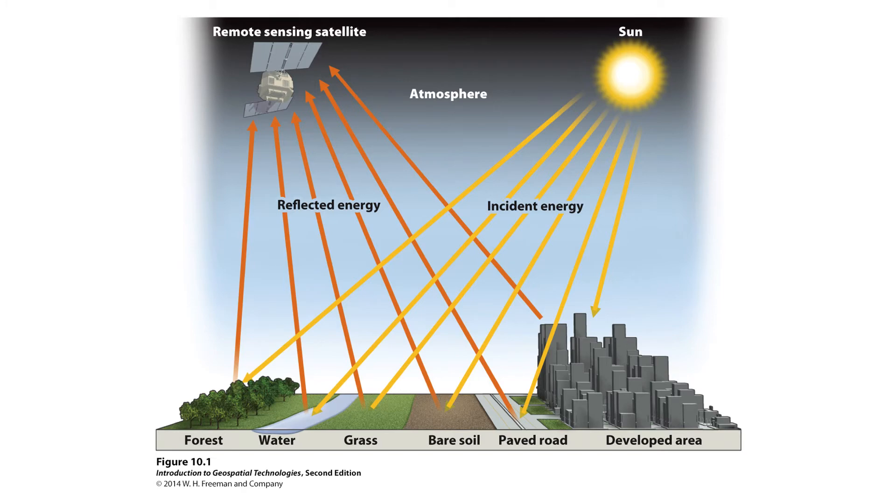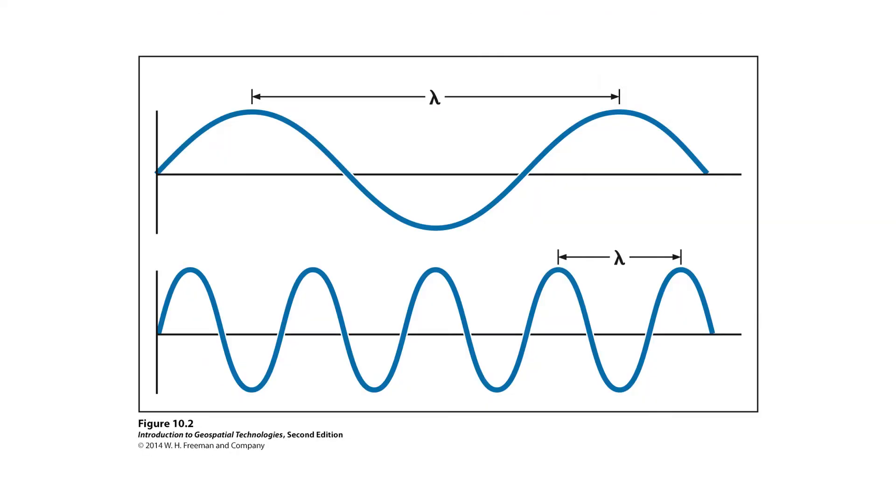You have some source of energy — incident energy like sunlight — that comes down and hits the surface of the earth. Some of it is reflected away, some is absorbed in the atmosphere, and some is absorbed by the object it hits, so there's some degree of energy balance. Remote sensing satellites have spectrophotometers that allow them to collect this information and measure what is being reflected, and we also know what is being transmitted.